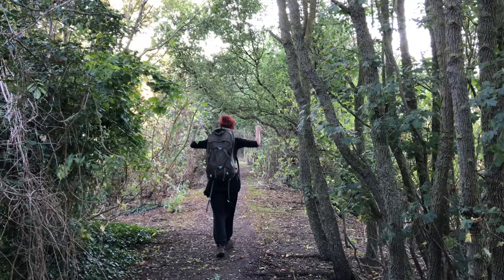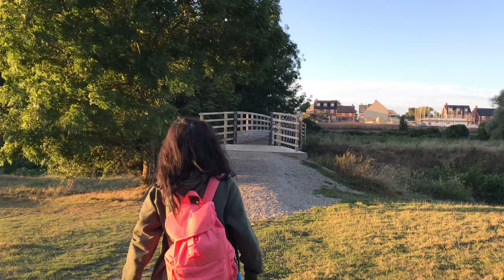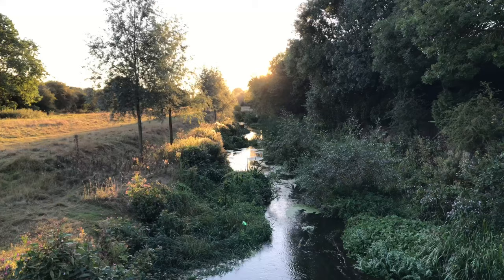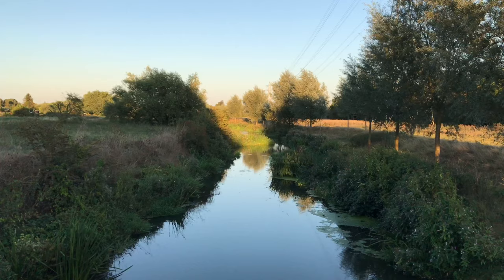Even though we hadn't seen another soul in ages, Danny was determined to wait another mile before using the bathroom. I, on the other hand, was not so fussy as I was used to multi-day through hikes. Finally, we reached the outskirts of Stamford and I had gin on the brain as we crossed over the bridge and made our way into the town centre.